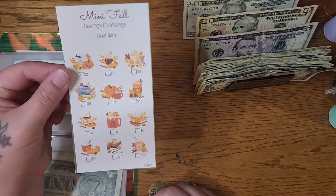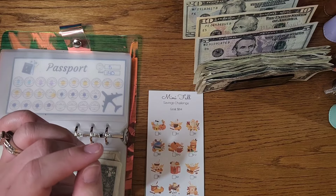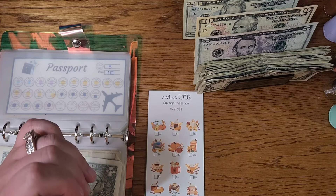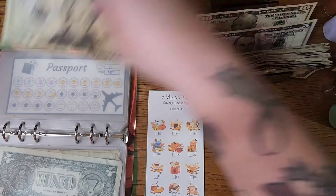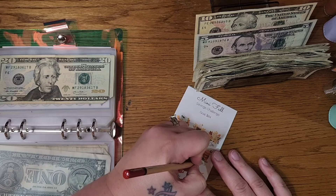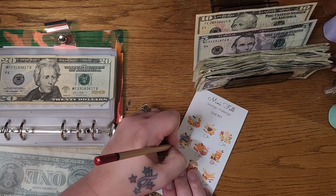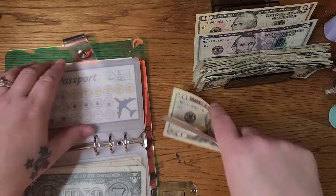Mini fall — starting this one again — from Budgeting with Jenny, mini fall savings challenge. Let's go ahead and put $20 in here — we'll color in the $12 and an $8. That will give us our $20 to start that off.